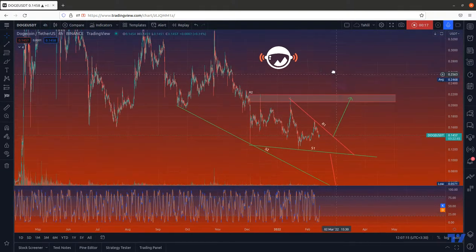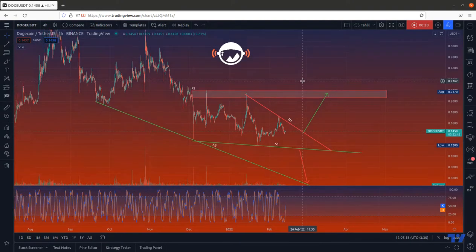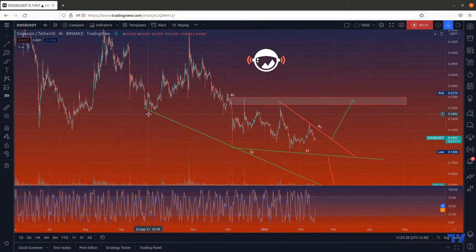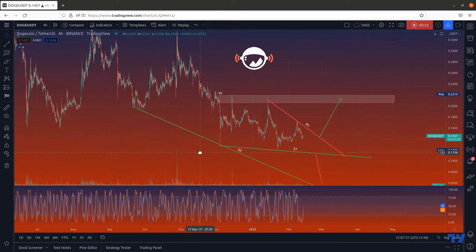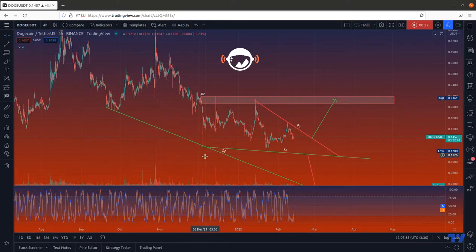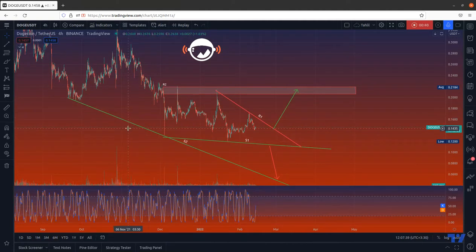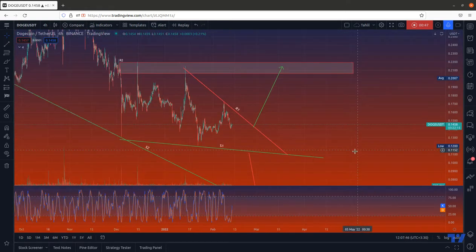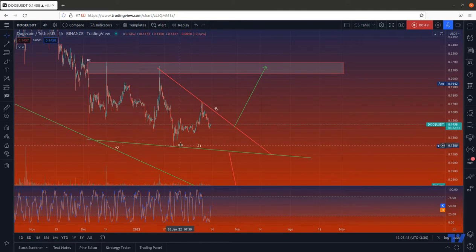Let's see what is going on in this chart. We have identified three lines, actually in one zone. This is the S2 support line, which the price has hit two times — here and here. There is also another support line, S1, which the price has hit again two times — here and here.